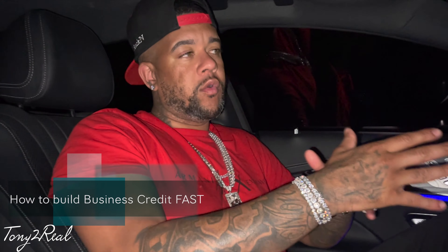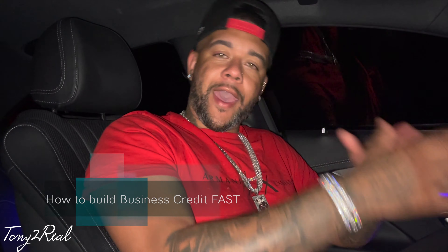Today's video, we gonna talk about how to build business credit fast. Already went into a video on personal credit. Today we gonna talk about business credit because it's that much more important.